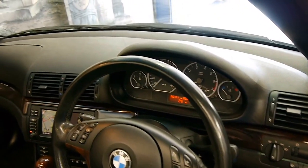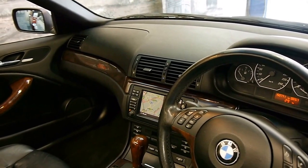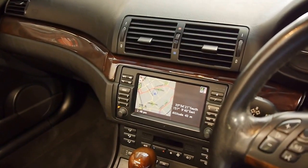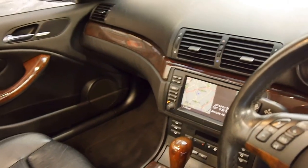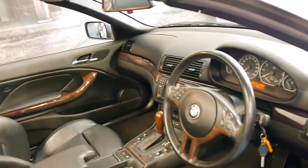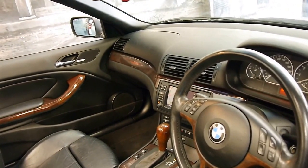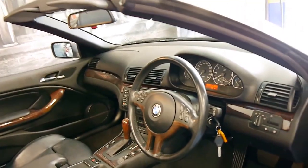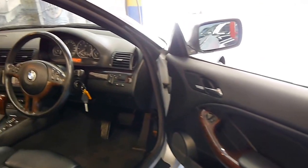It has done 150,000 kilometres, but that's coupled with a very good service history. You can see the navigation system is working, the CD's in it, and the electric roof works very well. These also came standard with Xenon headlights, automatic headlights, cruise control, and climate control. It's got a Harman Kardon sound system and memory electric seats.